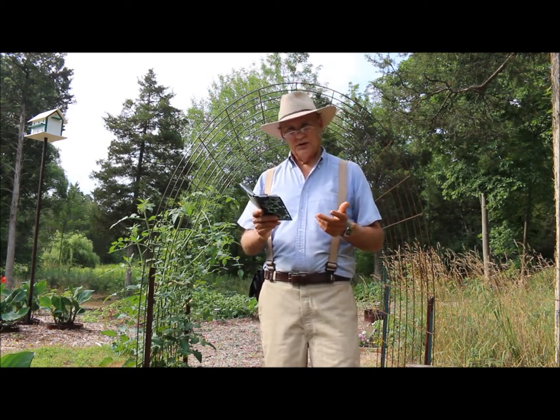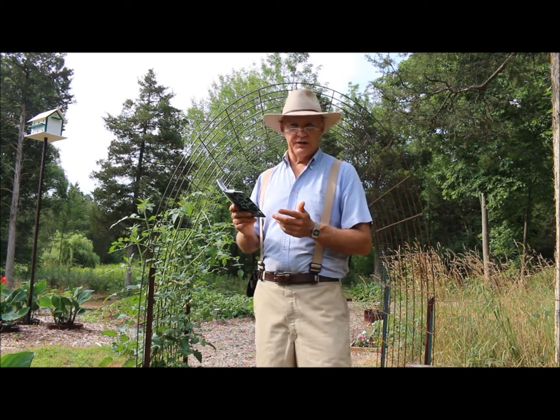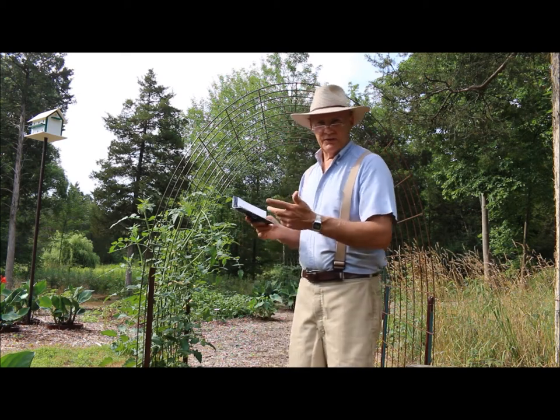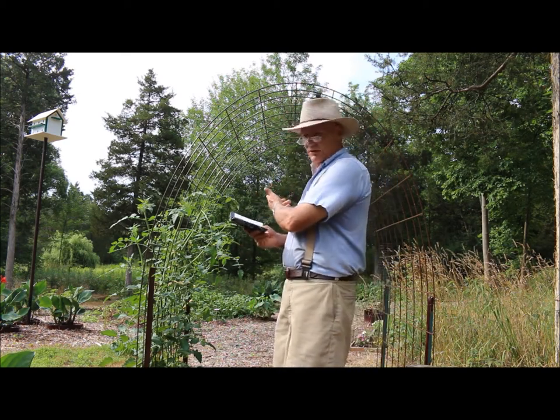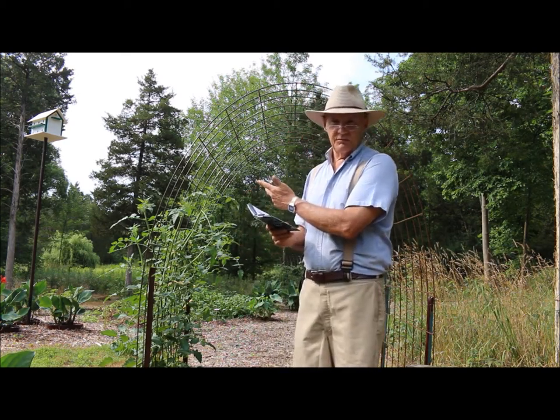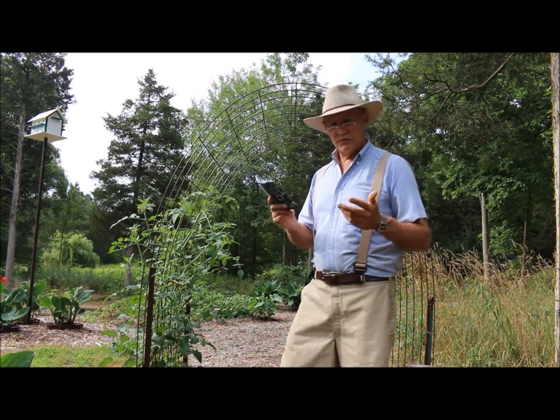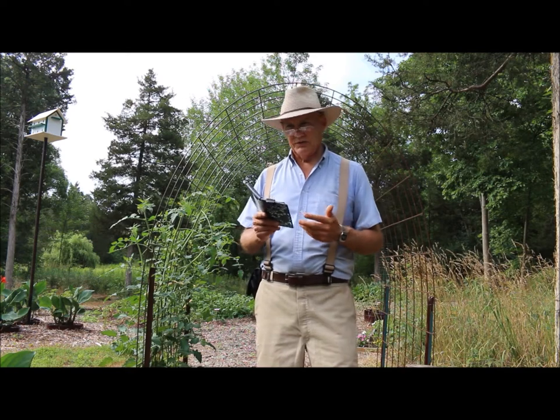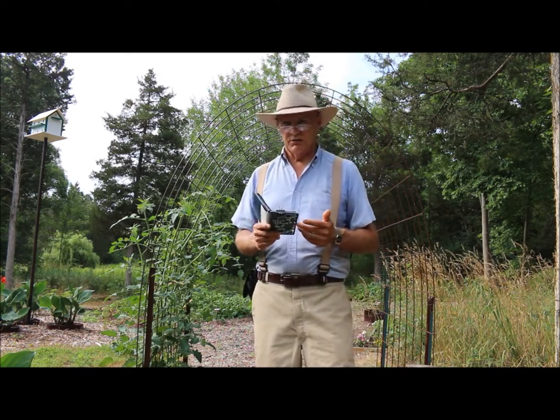It's interesting how potatoes can also be classified as determinate — your early variety — or indeterminate — your later season variety. So it's good to have both varieties in your garden. I'm going to be harvesting these red Norland potatoes right now in this video.